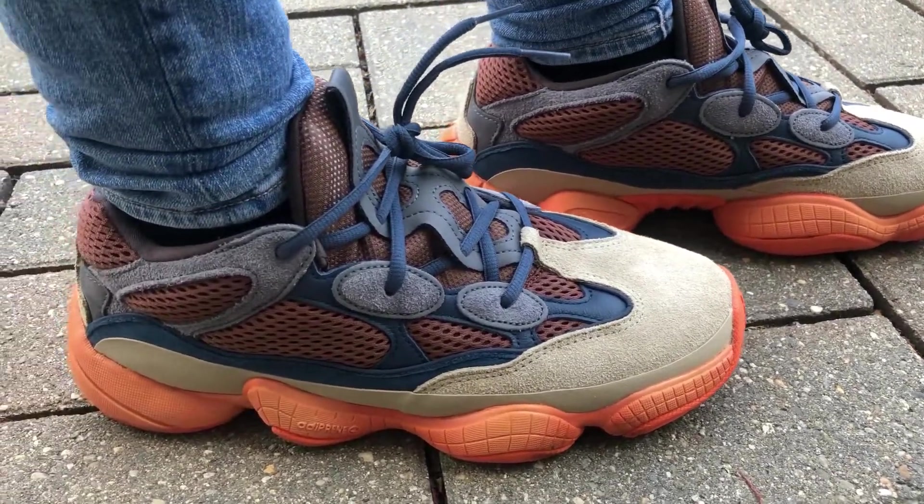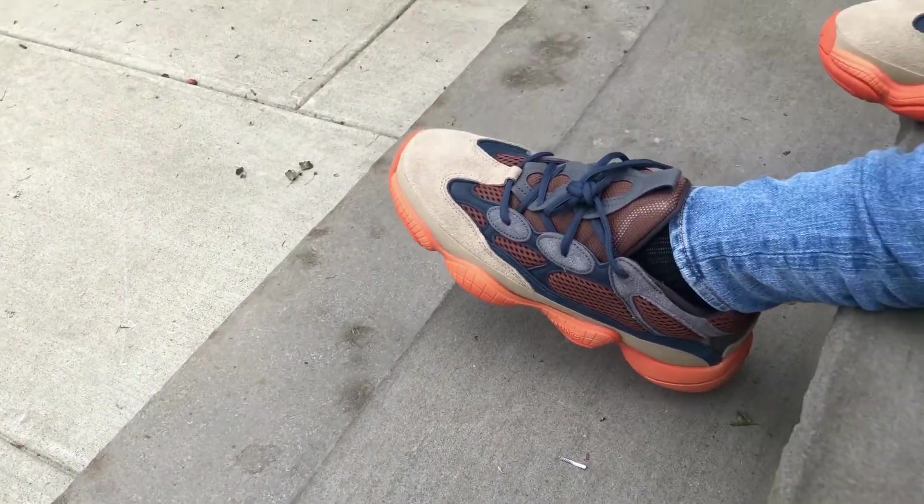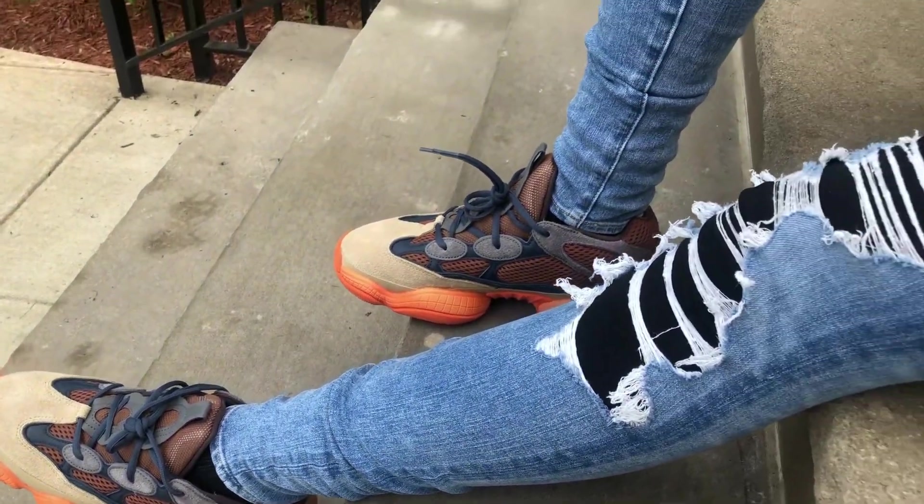I really love the laces and how nice they look with the navy blue. These didn't come with extra pairs of laces, but I was okay with that because I would have never changed them anyway — I would have left them just as they are. They're very comfortable.